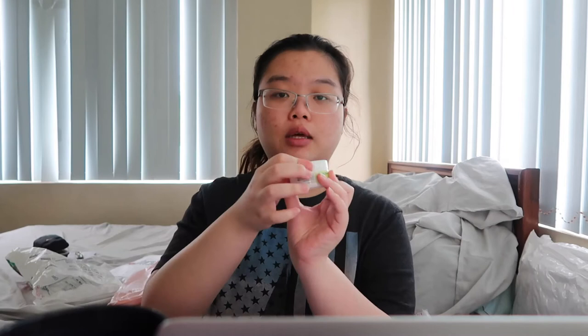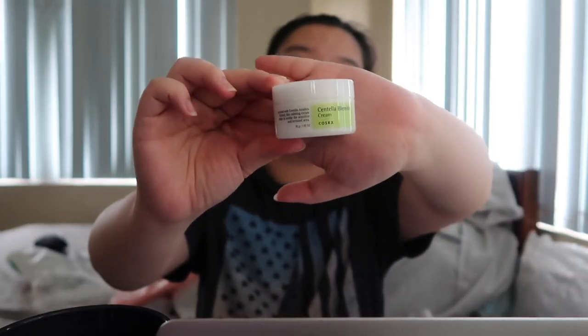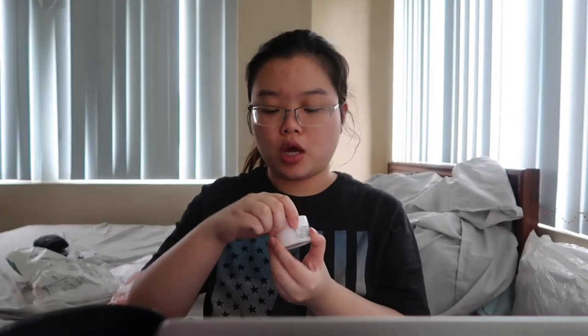I also got the COSRX Centella Blemish Cream. I already have the Centella Blemish Ampoule. The cream comes with a pull so the product doesn't go everywhere, which I really like. The packaging is simple plastic. I prefer simple packaging — it doesn't matter what type of packaging it has as long as it works and is effective, but I do like cute packaging.